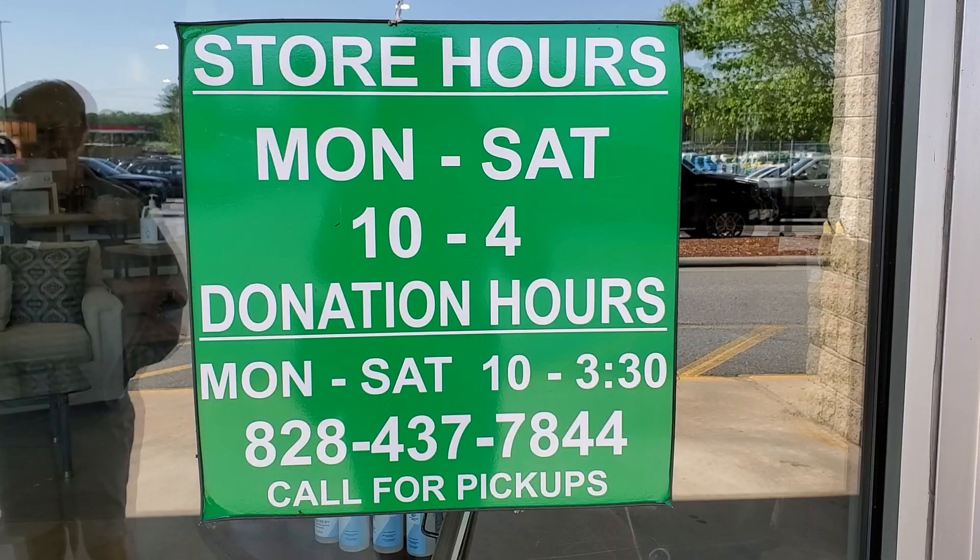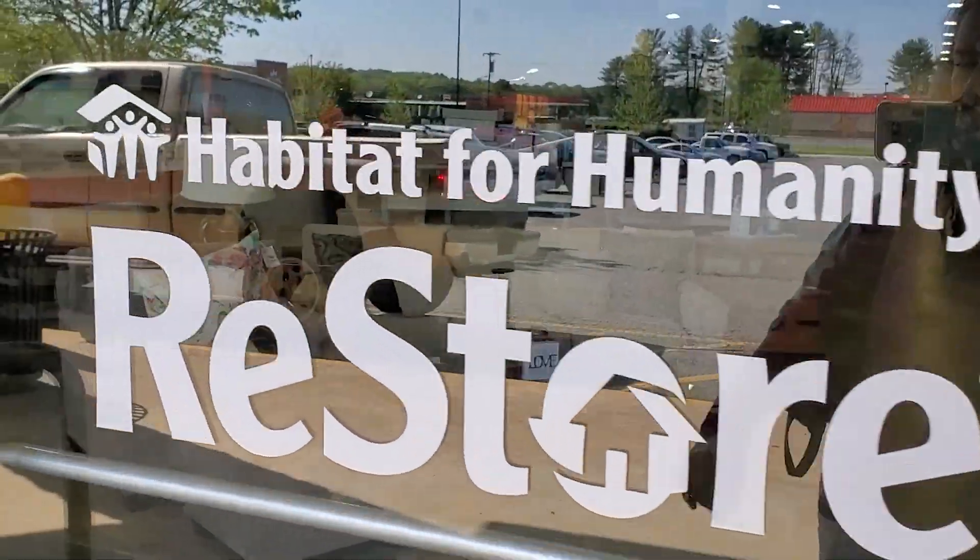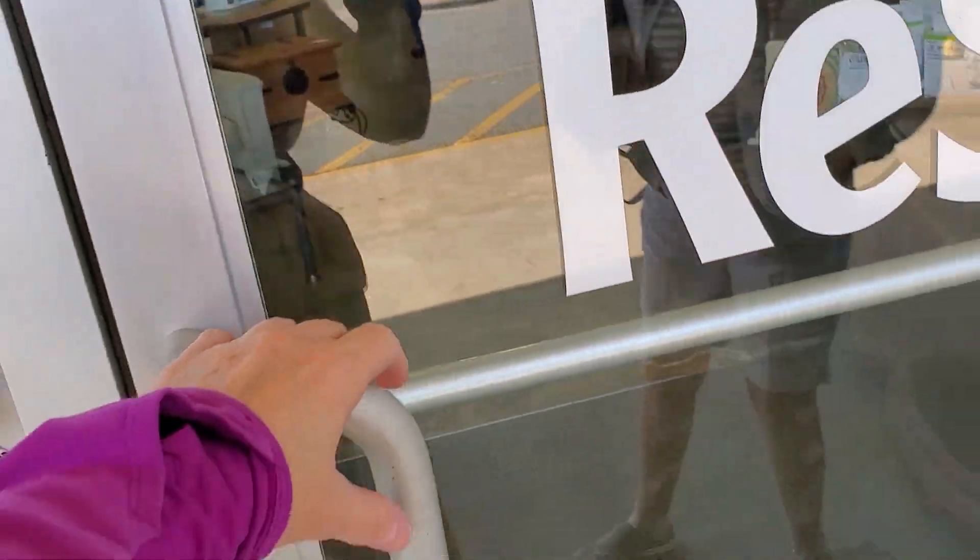Hey guys, it's Kelly from Come Go With Me today. I hope everyone's having a really good day. I have brought you along with me to the Habitat ReStore in Morganton, North Carolina. Their hours of operation are Monday through Saturday, 10 to 4, and we're just going to go inside and see what we can find.